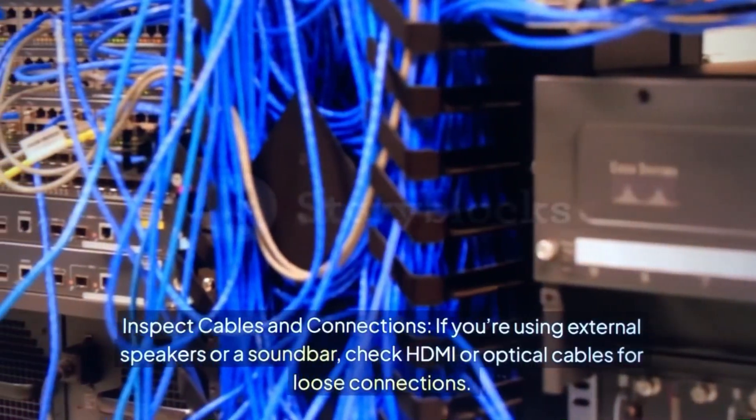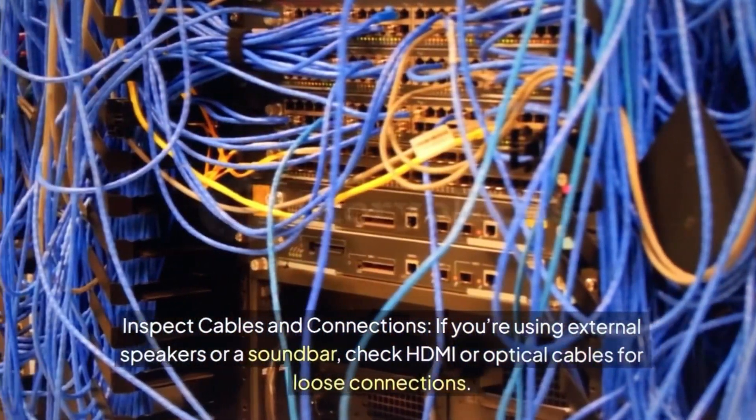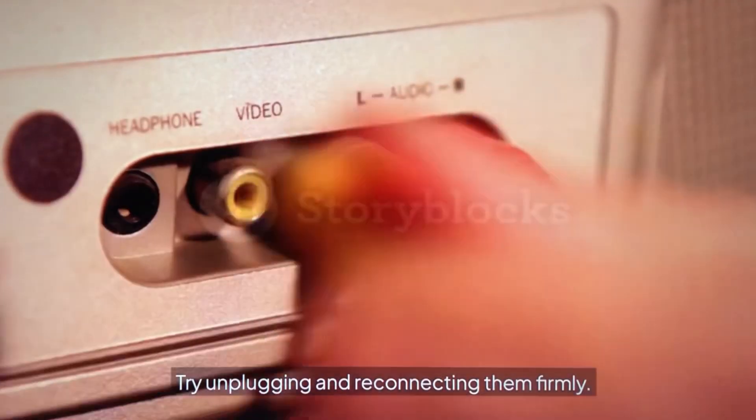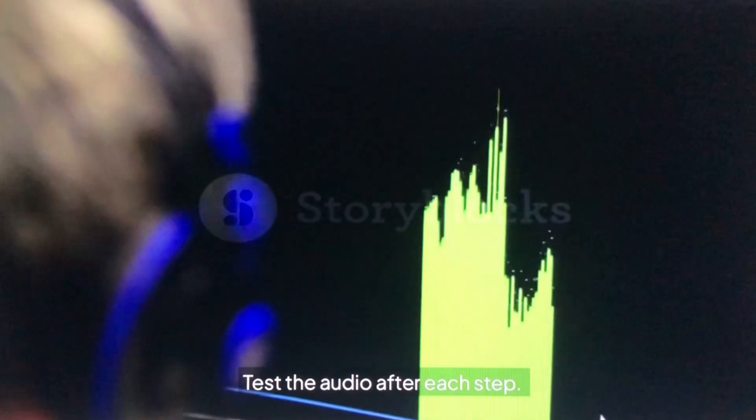Inspect cables and connections. If you're using external speakers or a soundbar, check the HDMI or optical cables for loose connections. Try unplugging and reconnecting them firmly. Test the audio after each step. If the problem persists, let's move to advanced fixes.